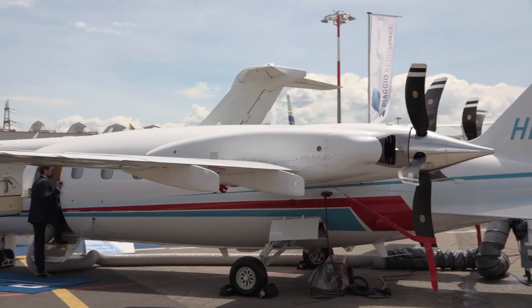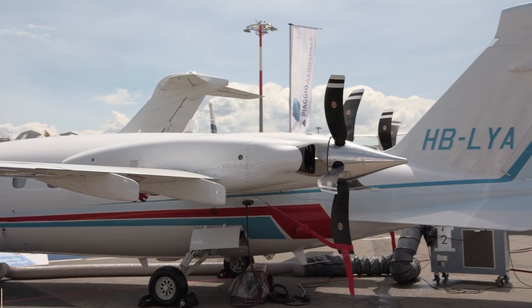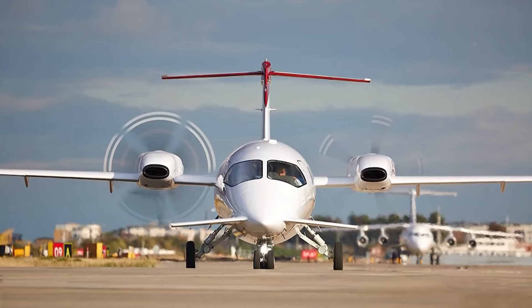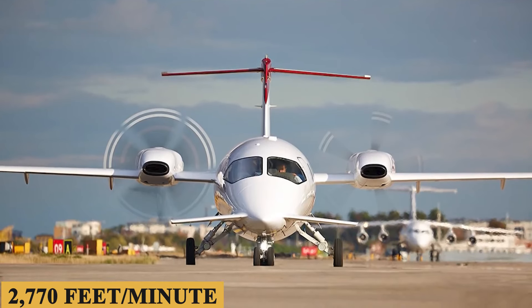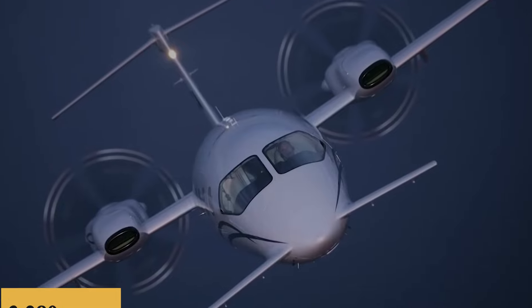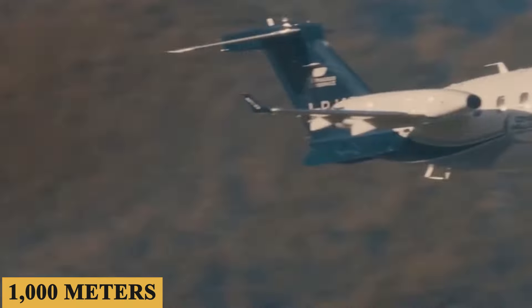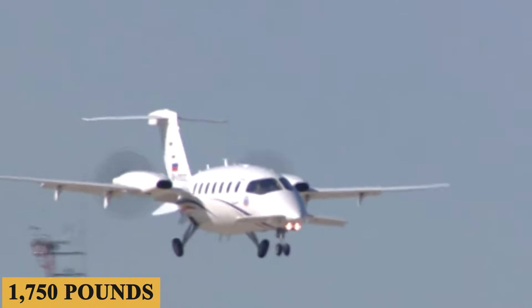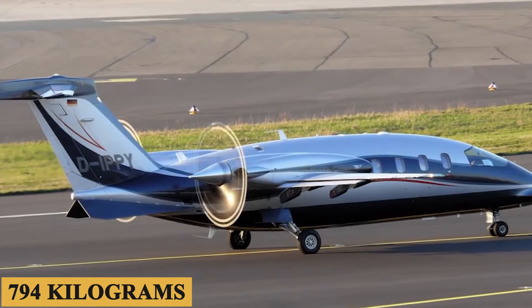The Avanti Evo can take off in 3,190 feet (970 meters), has a maximum rate of climb of 2,770 feet per minute, and a landing distance of 3,280 feet (1,000 meters), all while maintaining a maximum net payload of 1,750 pounds (794 kilograms).